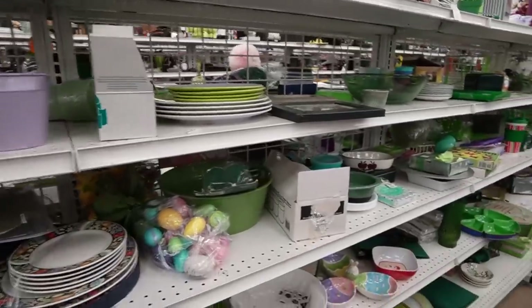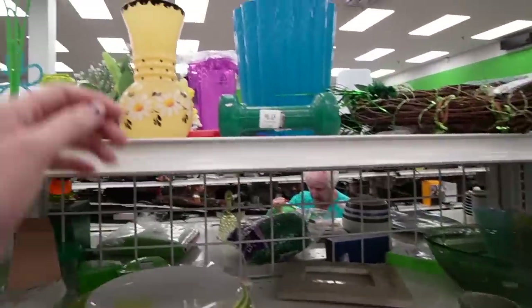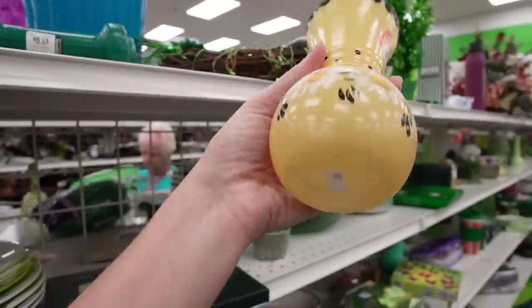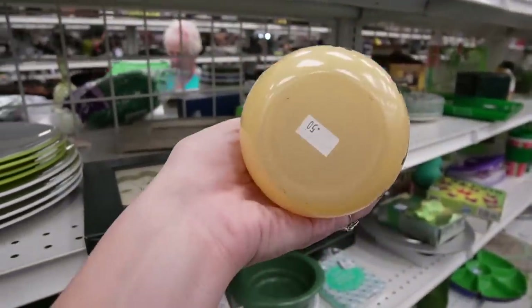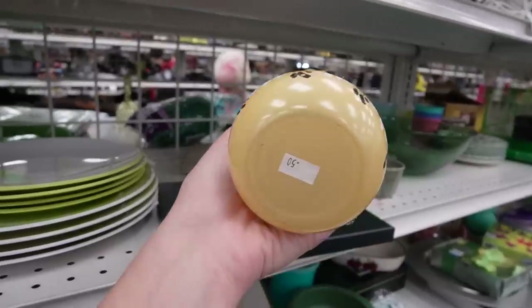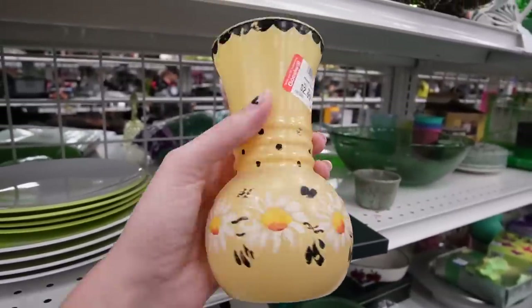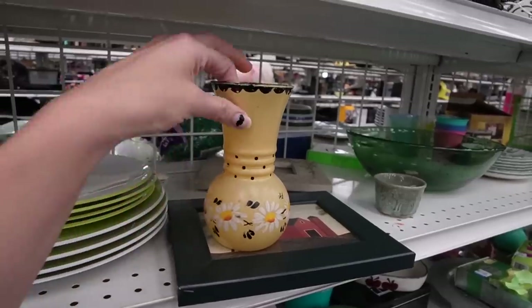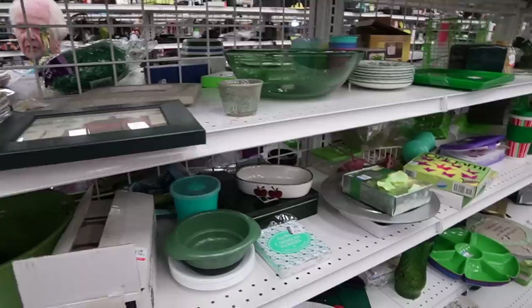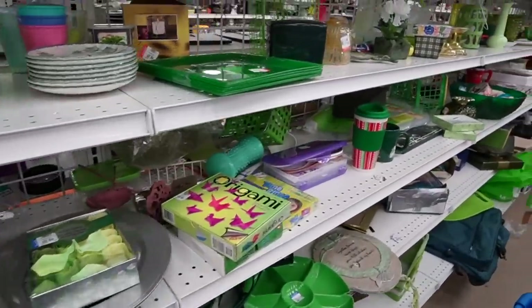Alright, so I had skipped this aisle — I think it was a little too crowded for me, but we are back. 50 cents on the bottom — that looks like a Salvation Army price. And then it's $2.99 here. I do like the yellow, but the yellow is applied. I think I'm going to be picky on that.